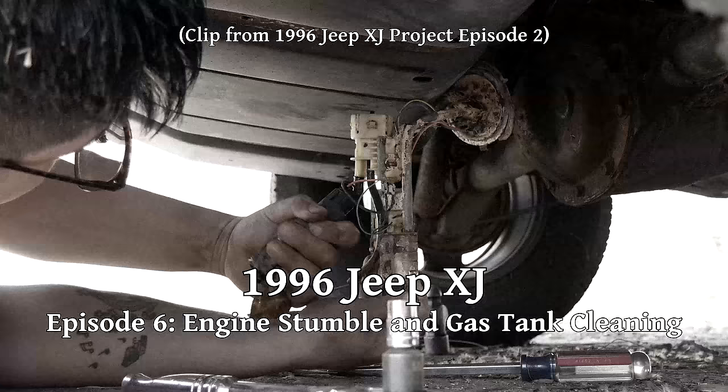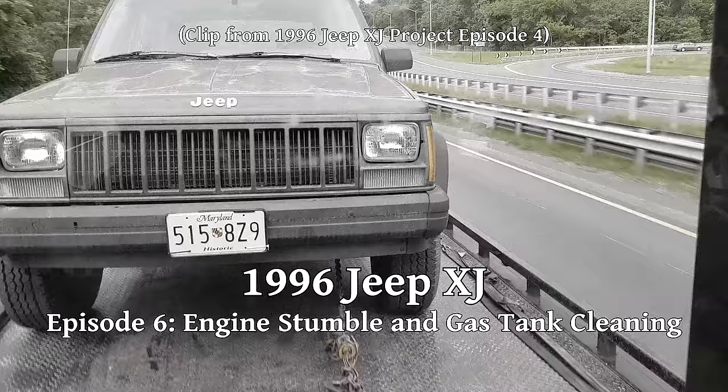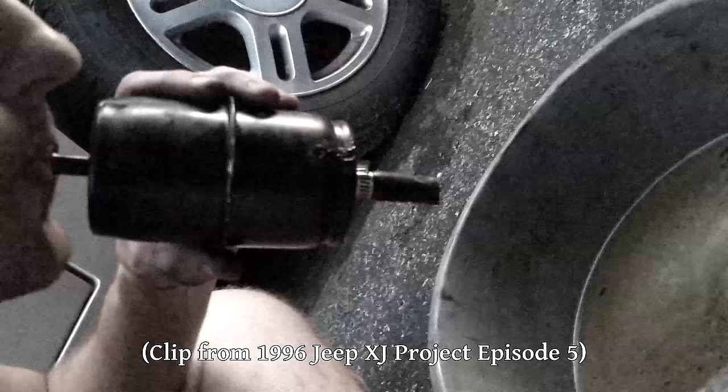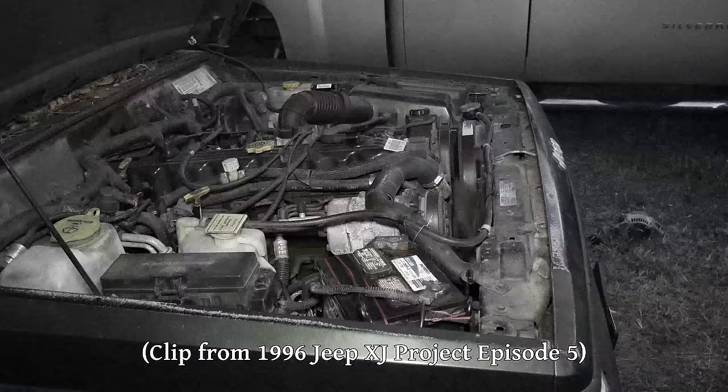Pretty soon after we replaced the fuel pump in this '96 Jeep Cherokee and got it back on the road, it gave us a bit of a headache. The first major problem was the crank position sensor, but once we replaced that, the Jeep developed a stumble at higher RPMs and started to run worse and worse. The fuel filter seemed okay, but it sure seemed like there was some sort of fuel delivery problem.